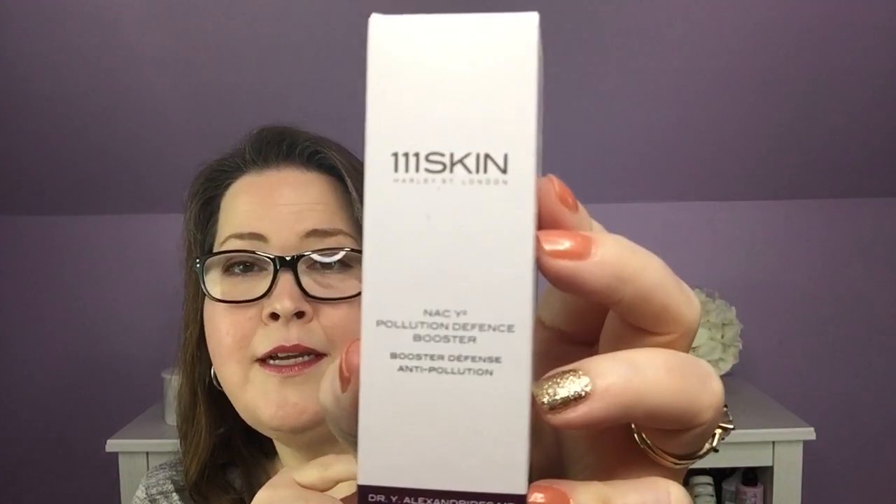Reaching in next, I have my choice item — the 111 Skin NAC Y2 Pollution Defense Booster. It is 0.68 fluid ounces. The 111 Skin is really expensive. If you go out and look it up online, you can buy it at some of your better brand stores. I read about this one before I chose it and I can use it. One of the reasons I chose this was they said it helped protect you from blue light, and I spend way too much time on my iPad. This unique booster shields the skin against physical and blue light pollution through a powerful combination of peptides and antioxidants.